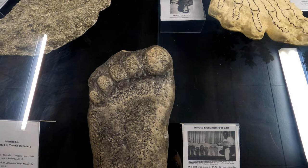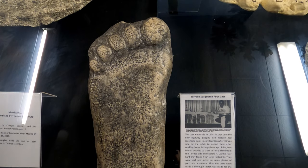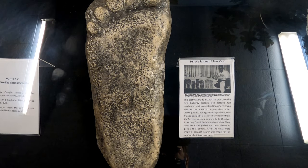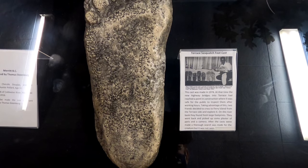This is a cast of the Terrace Sasquatch made in 1974. Two friends discovered these footprints, went back into town, picked up some plaster and a camera, and made these casts. They searched for the creature but it was never seen.